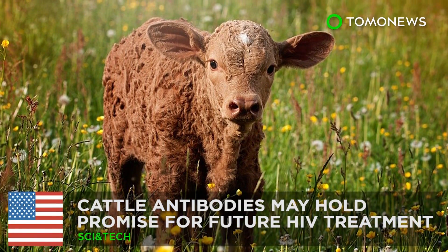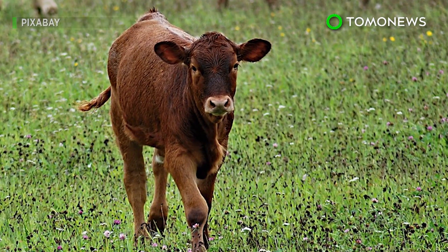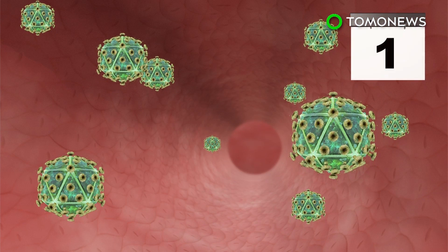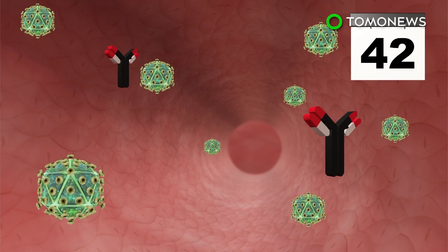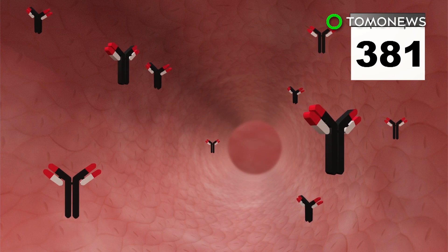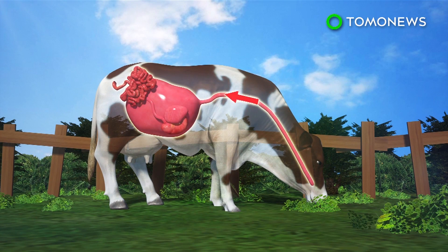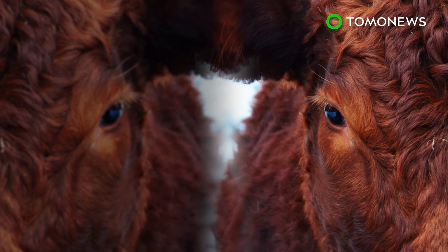Are cows the cure for HIV? U.S. government-funded HIV research in cattle may hold promise for future HIV treatments. In a study, scientists injected four calves' flanks with HIV. The cattle's own immune system first produced antibodies that nullified 20% of the virus in 42 days and counteracted 96% of the HIV virus within 381 days. Researchers theorized the cattle were able to do this due to their robust digestive system that encounters a variety of bacteria. The research may point to cattle being a source of medicine in the future.